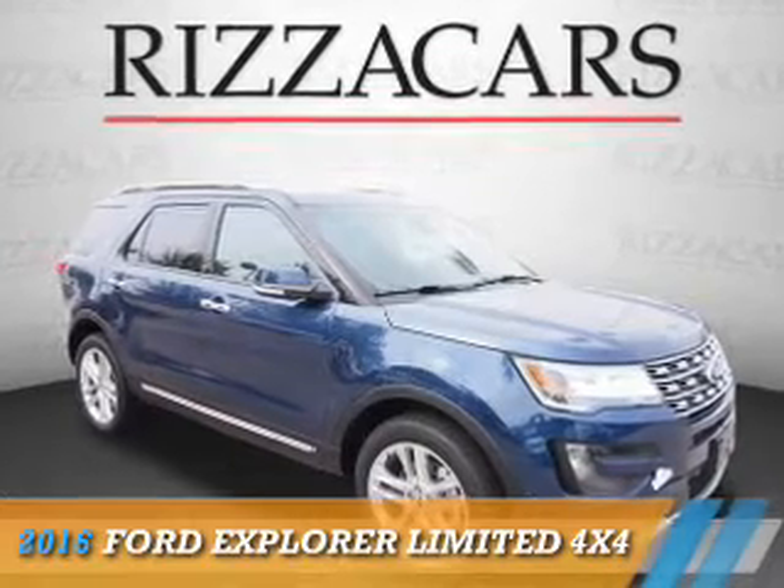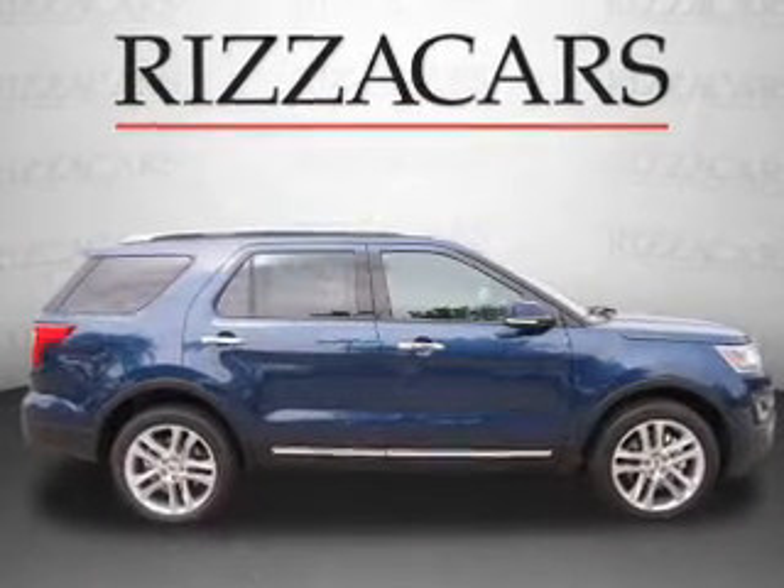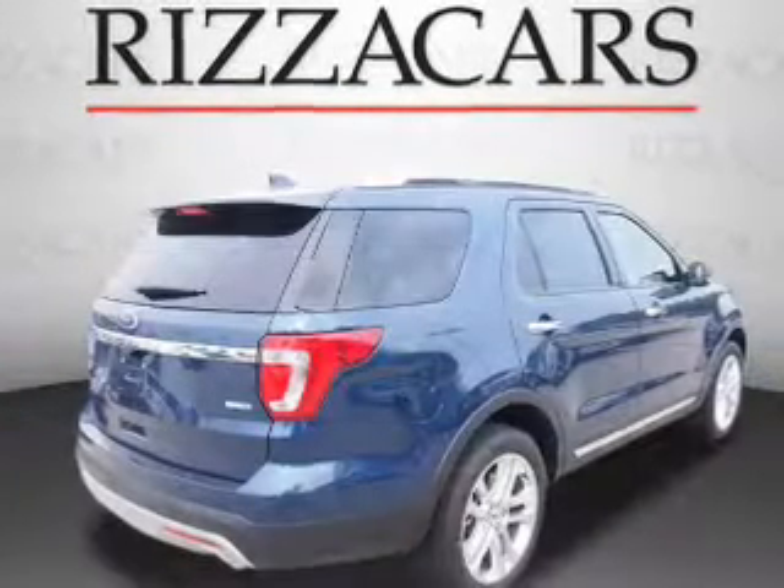Presenting the 2016 Ford Explorer, it's powered by all-wheel drive, a 3.5-liter six-cylinder engine and an automatic transmission.